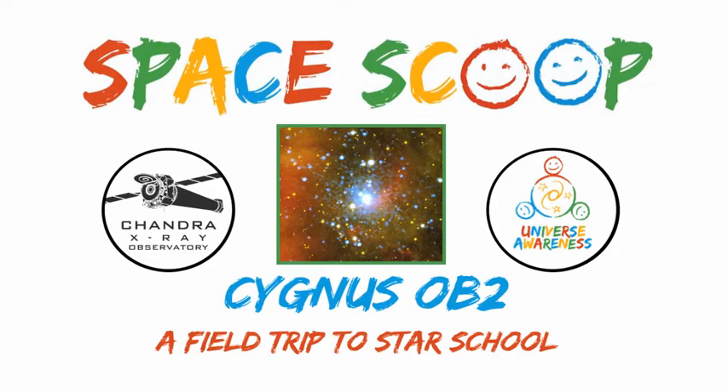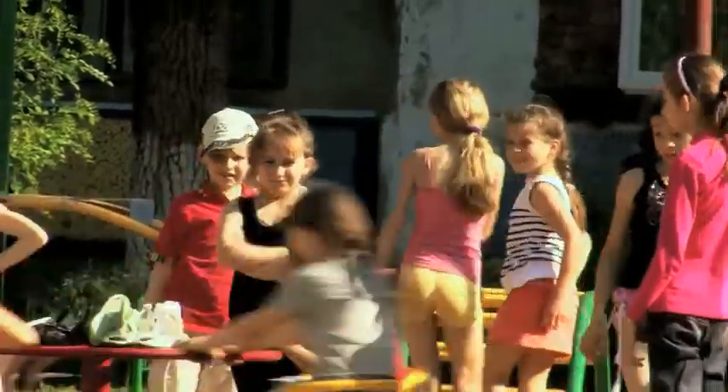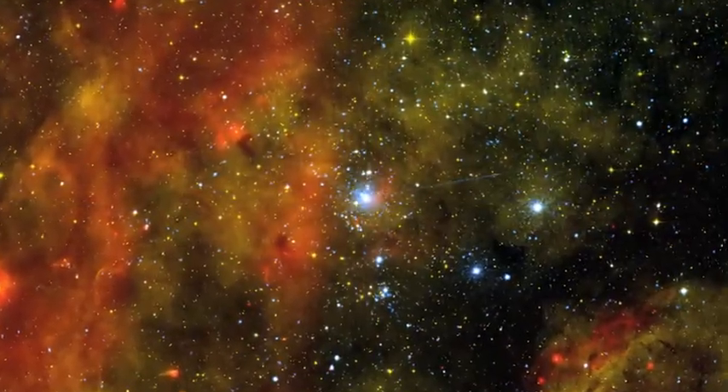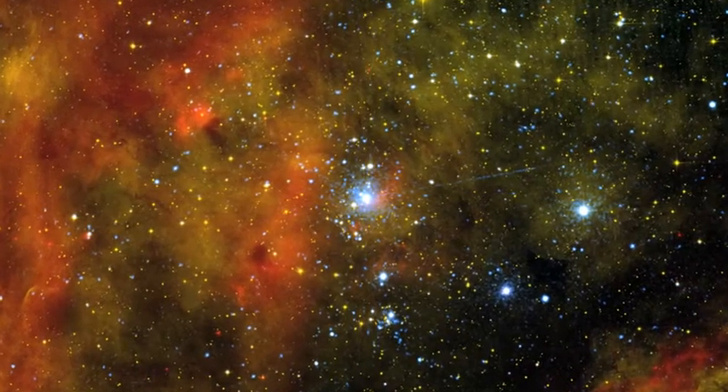Space Scoop. If you wanted to learn about young people, you would probably visit a school where there are lots of young people, right? This photograph shows a star school, home to over a thousand of the biggest and brightest young stars in the sky.